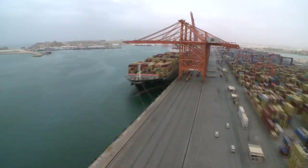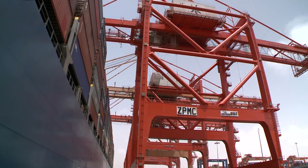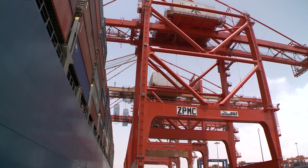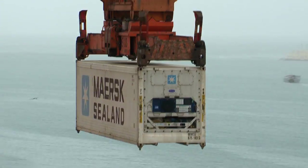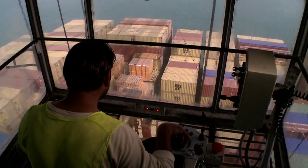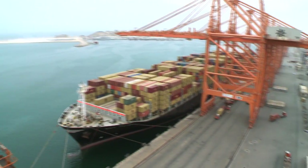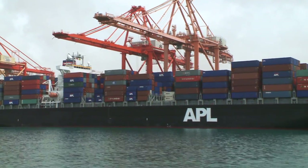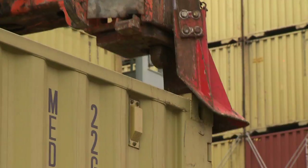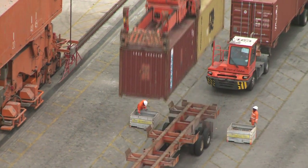The Port of Salalah has experienced consistent growth since its inauguration in 1997. Today, it's a leading global transshipment hub and the largest and busiest port in the Sultanate of Oman. With over 3,000 vessel calls a year, the port provides direct access to all global markets and the fastest transit times to Europe and Asia of any location in the region.